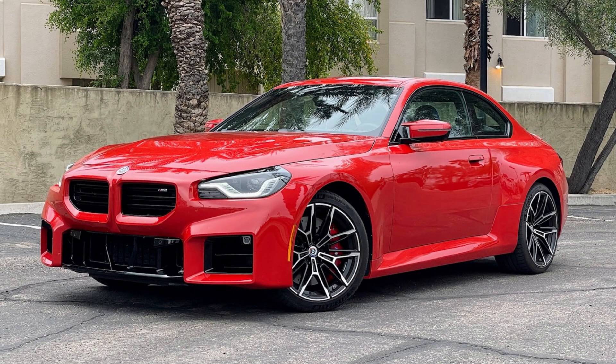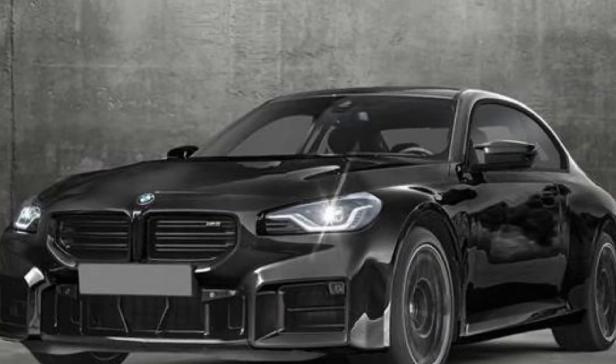Hey guys, and welcome back to the channel. Today, we're getting behind the wheel of a firecracker, the 2024 BMW M2. Is it the ultimate compact performance machine, or just another hyped top sports car?